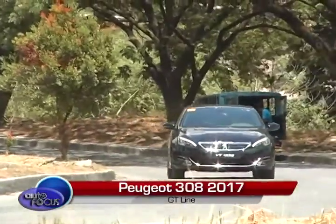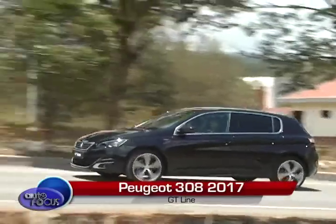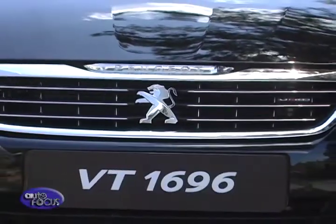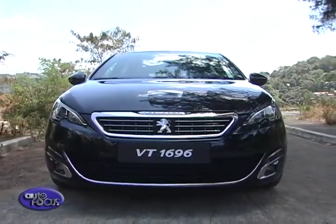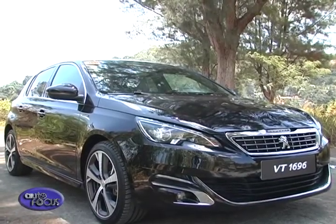Peugeot may be a relatively small player in the market, but they are definitely not holding back when it comes to their product lineup. With a mix of French chic, stylish designs, and a premium feel, Peugeot cars bridge the gap between the mainstream and luxury cars. This is fully embodied in the 308 hatchback.